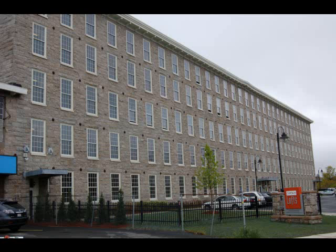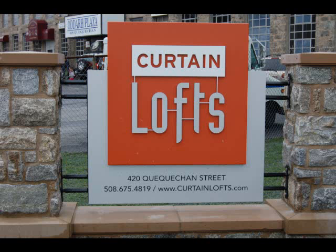Curtin Lofts will be honored next month by Preservation Massachusetts as a great example of how our mid-sized cities can rehabilitate their existing historical fabric to meet current and future needs while preserving an important part of its past.